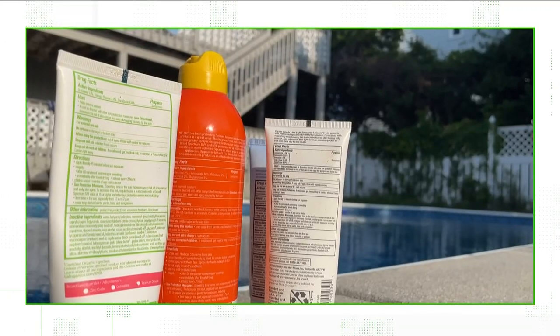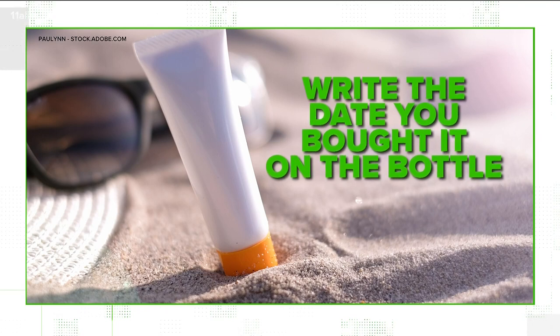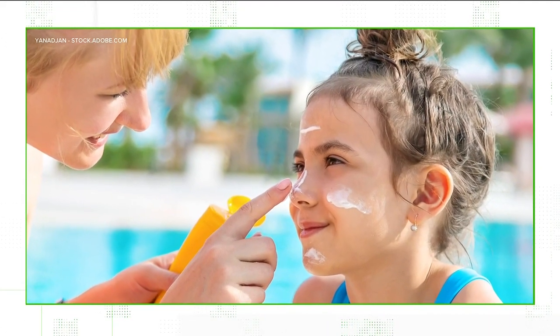A little tip: if your sunscreen is not stamped with an expiration date, experts say to write the date you bought it on the bottle. And if you're using the recommended amount, Dr. Forney says a bottle of sunscreen shouldn't last that long anyway. Usually you need to use about an ounce, which is about one eighth of a bottle, so a bottle should last you about a week at the beach.